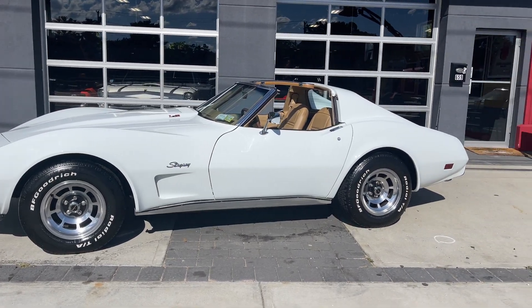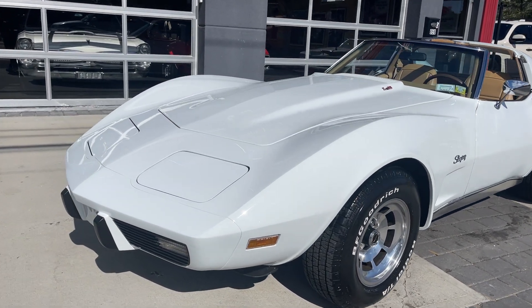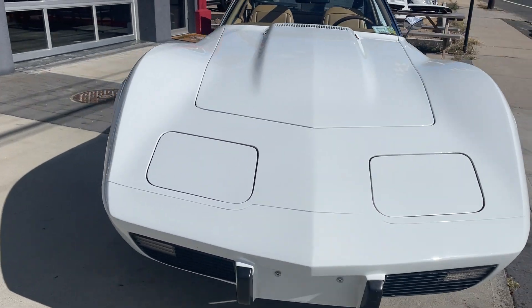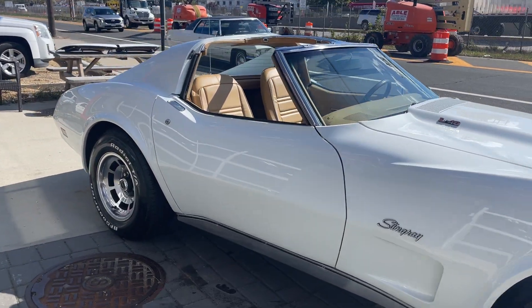Look at how beautiful this car is. It's a 1976 Chevy Corvette, automatic, power windows, tilt wheel, air conditioning — everything works. Super clean, original low mileage car.